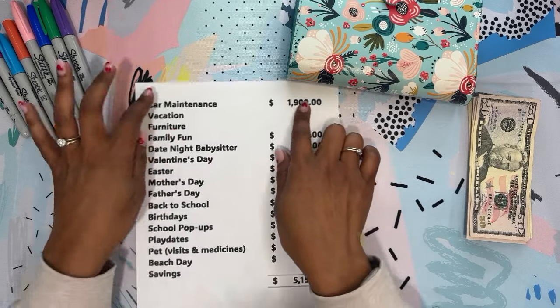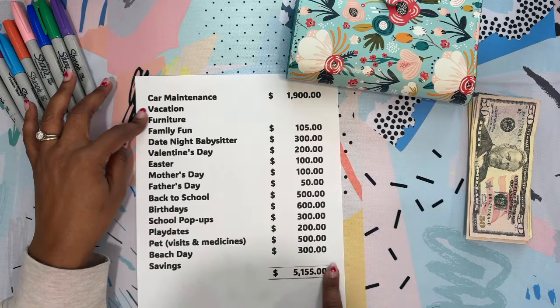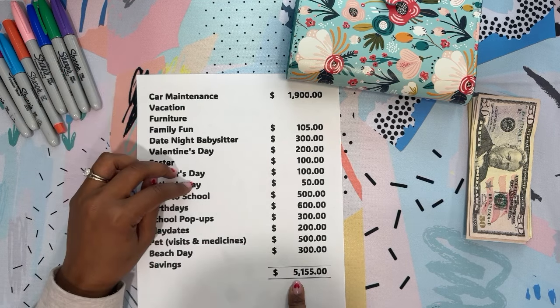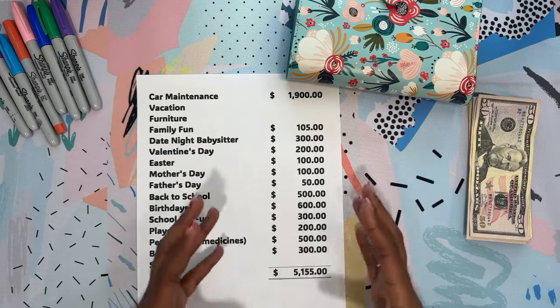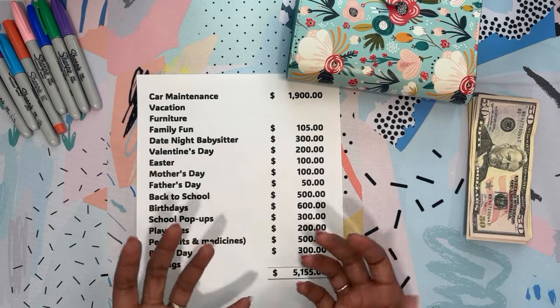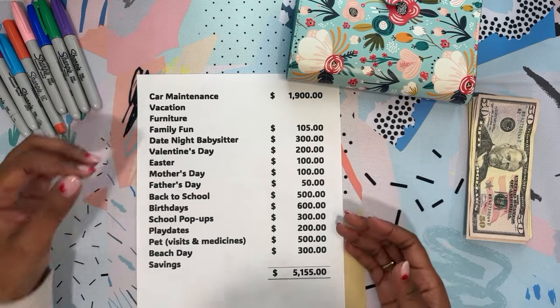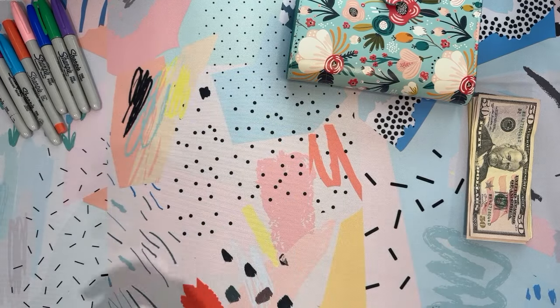I looked at it this way: if I take out vacation, furniture, and savings, our purpose funds total $5,155. So my goal every year is to save about $5,000. If we fall short, just being able to fund some of these is still a great big help. That is the whole purpose of my minis.